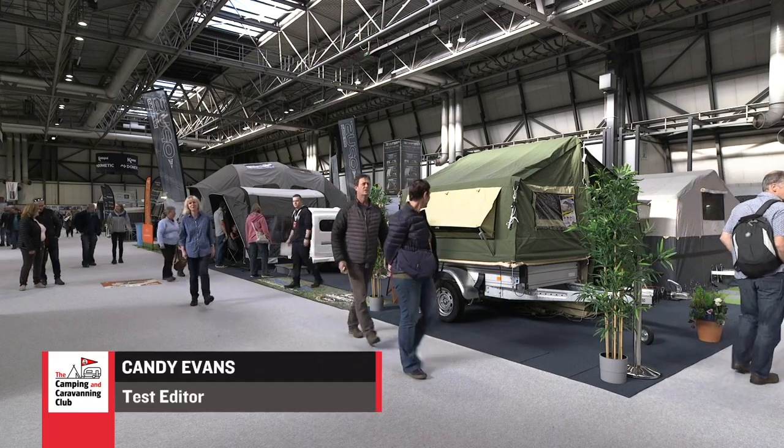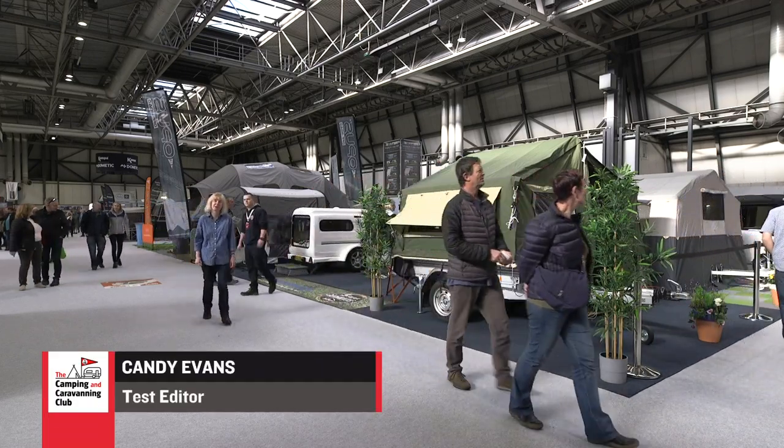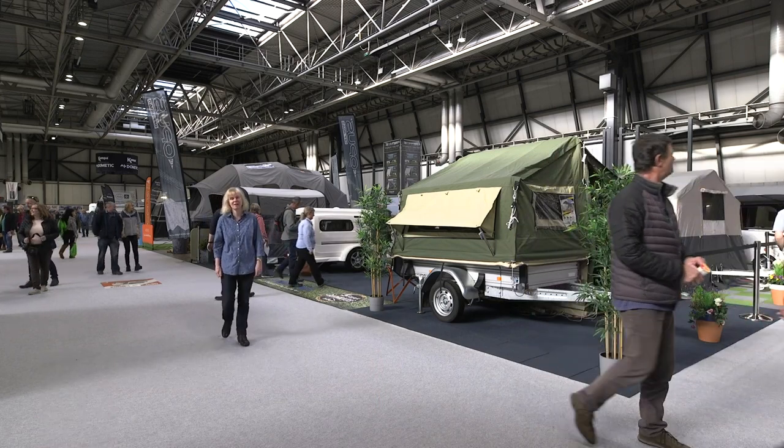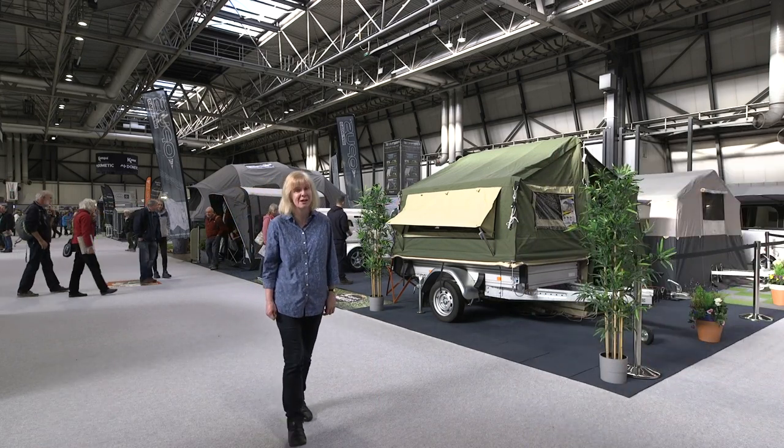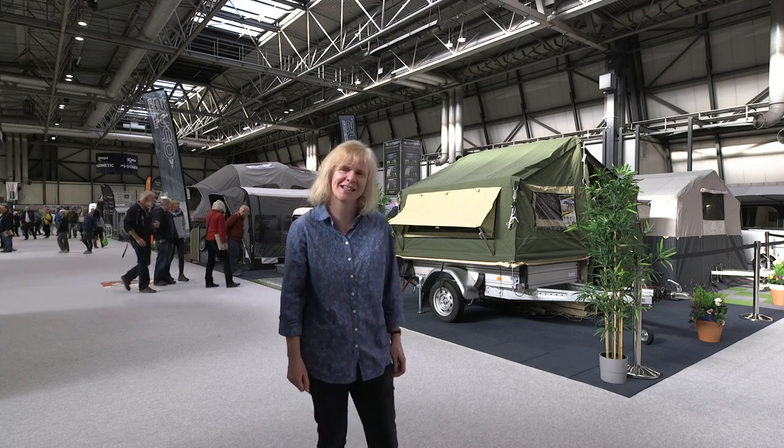It's pretty unusual to have more than a couple of trailer tents or folding campers together in one place, but here at the Motorhome and Caravan show in Birmingham there are lots of them, ranging in price from about £3,000 to ten times that amount. Let's go and see some.